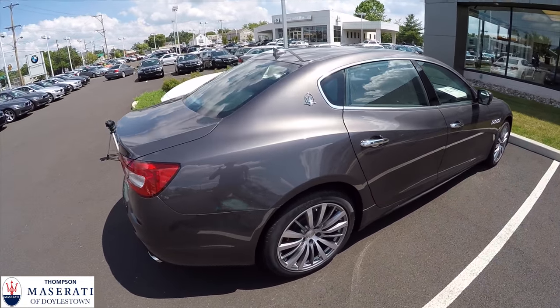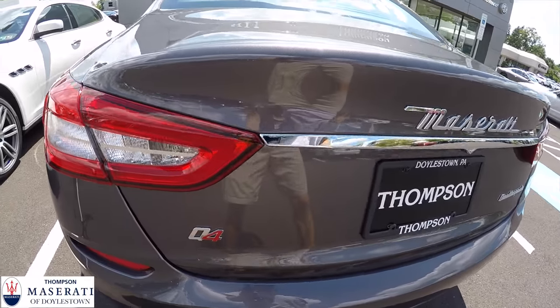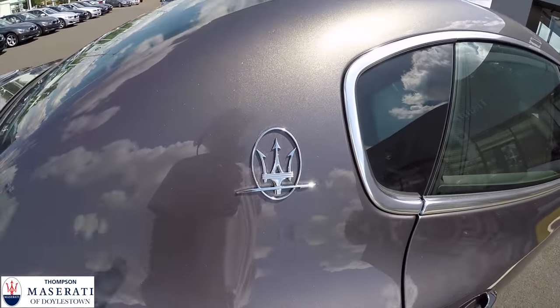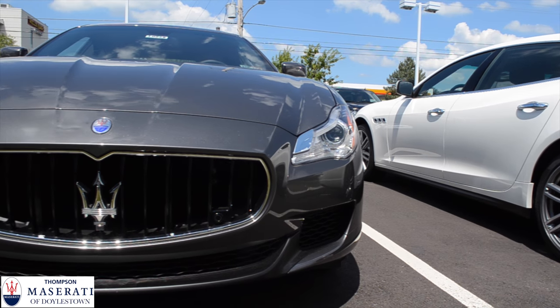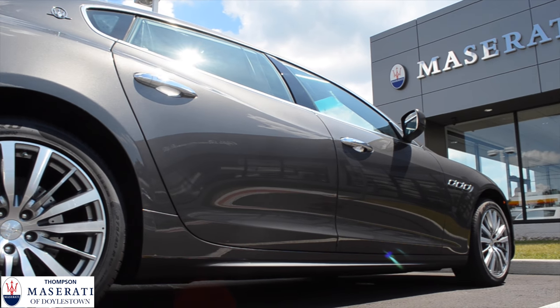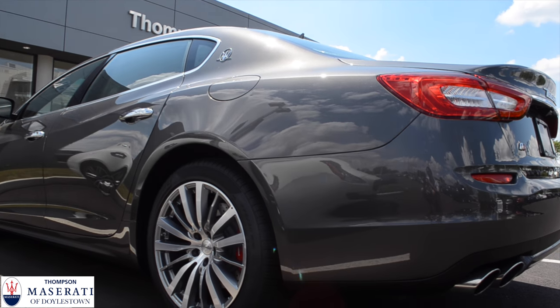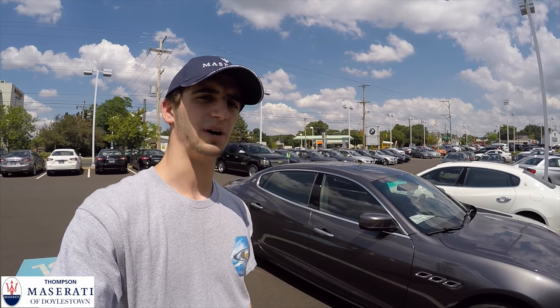It gives the car great road presence and a really nice style. At the rear you have the nice quad exhaust tips and the Q4 badging. This is the Quattroporte SQ4 — I had a blast driving and reviewing it for you guys. If you enjoyed the video, click that like button and subscribe for more future videos like this. The Gran Turismo Cabriolet is coming up next.